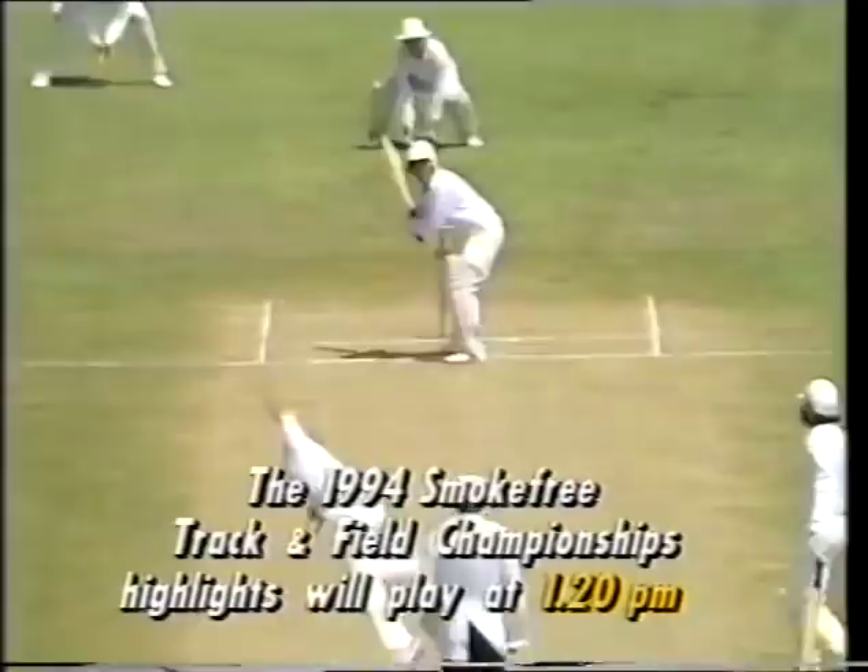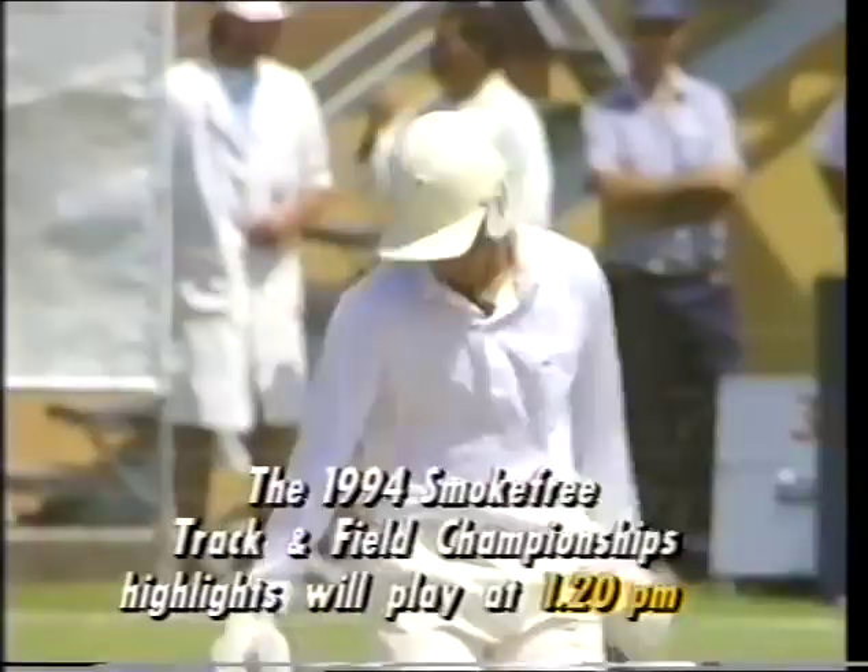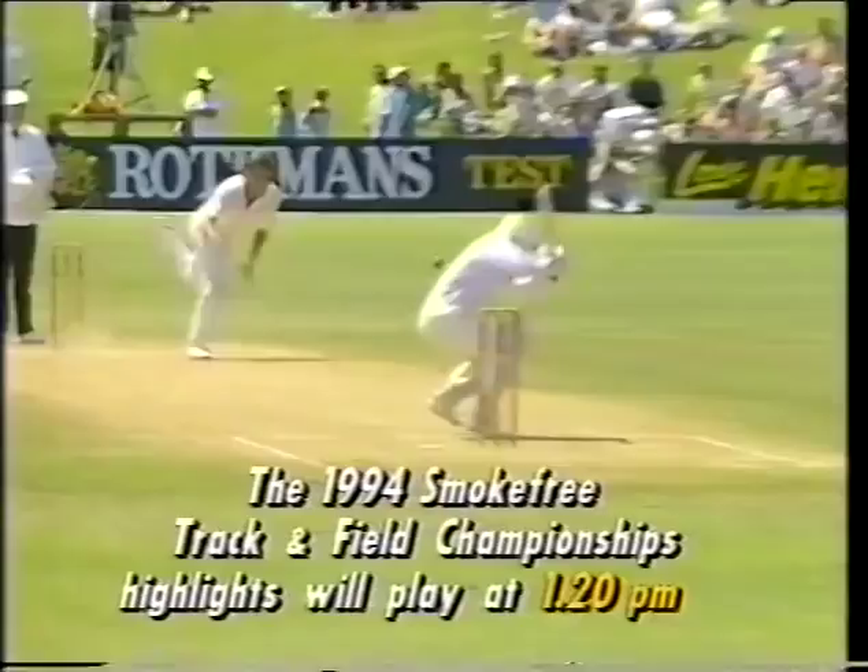Good bounce on that one — well directed. Tendulkar, only a short fellow, managed to get underneath it. He seems to be a fairly confident young fellow — Tendulkar; he's not afraid to go into his shots, but there he got one that would really hurry him up.